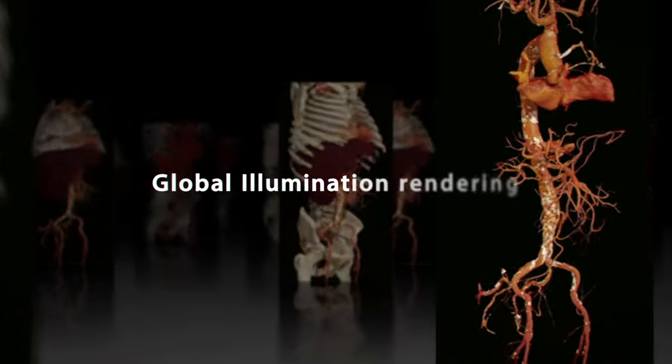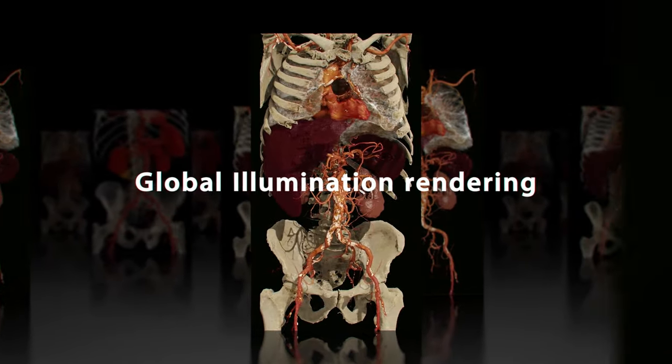Global Illumination Rendering — the new standard in advanced visualization.